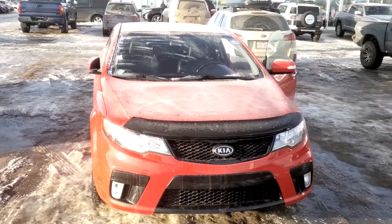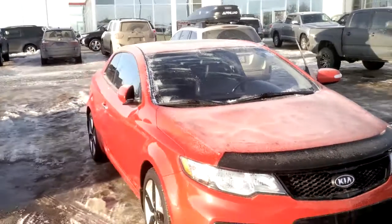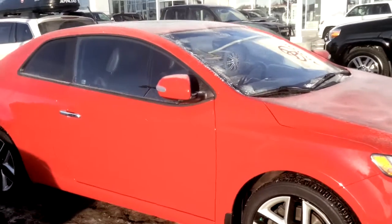Hello Coz, Donna here from Shreve Park Toyota. I just thought I would send you a quick video of the Kia that you are inquiring about — this beautiful coupe — so you can see firsthand what it really looks like.